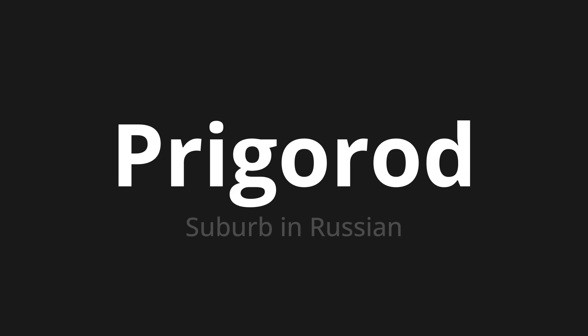Let's say it all together. Пригород, пригород, пригород. One more time — пригород, пригород, пригород.